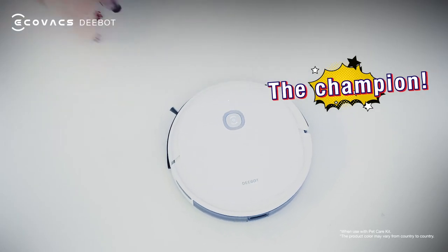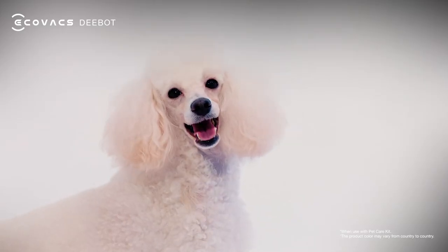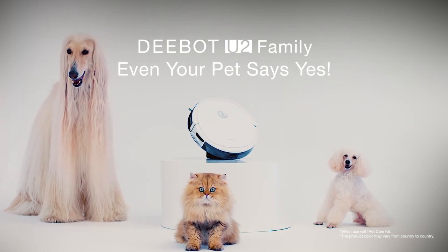The winner is D-Bot U2 Family. Even your pet says yes.